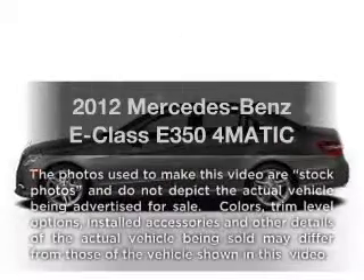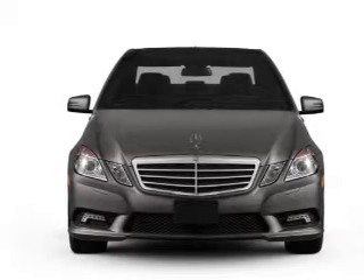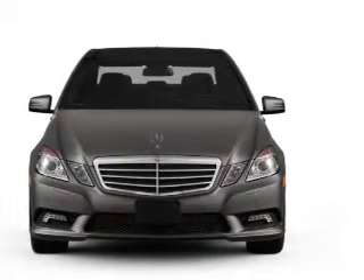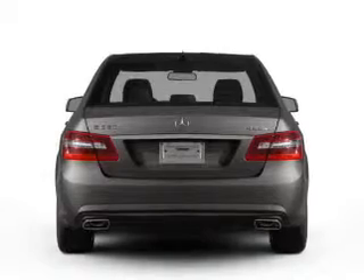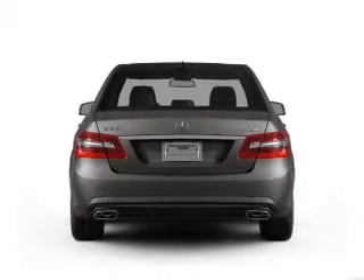Get noticed in this 2012 Mercedes-Benz E-Class. Travel the roads in style and comfort in this great vehicle. With a solid 6-cylinder engine connected to a smooth shifting automatic transmission, you will appreciate the safety feature of anti-lock brakes.